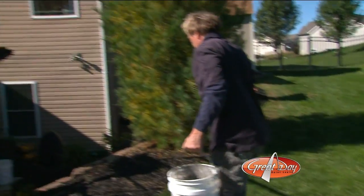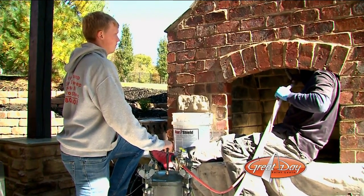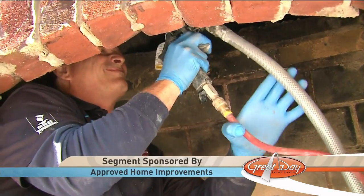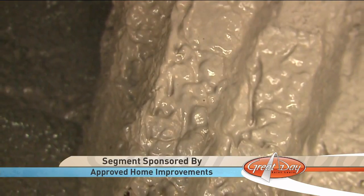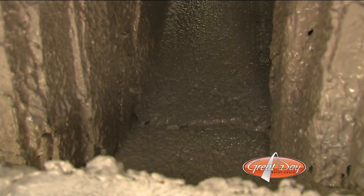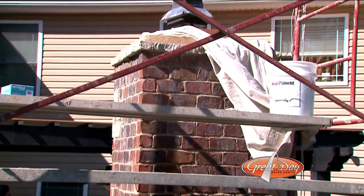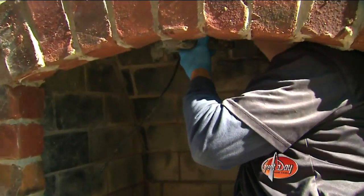But James has a fix for this, too. He fills a hopper with more of the Heat Shield mixture and uses a sprayer to shoot the sealant directly onto the bricks. Once again, the transformation is amazing. The Heat Shield will protect the inner lining of your chimney up to 3,000 degrees. This is not a do-it-yourself project — it takes an expert to diagnose and repair these kinds of problems.